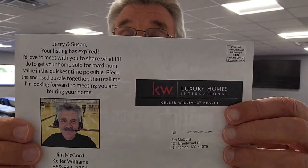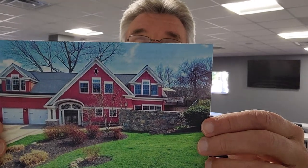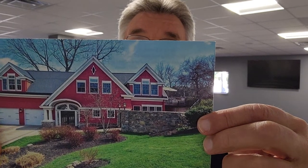Inside that box are two things. First is this card with another photo of their house, and on the back is a message. I'll read it to you: 'Jerry and Susan' — the sellers' names — 'Your listing has expired. I'd love to meet with you to share what I'll do to get your home sold for maximum value in the quickest time possible. Piece the enclosed puzzle together, then call me. I'm looking forward to meeting you and touring your home.' So it's a photo of their house on the front, your message on the back with your photo and your information.